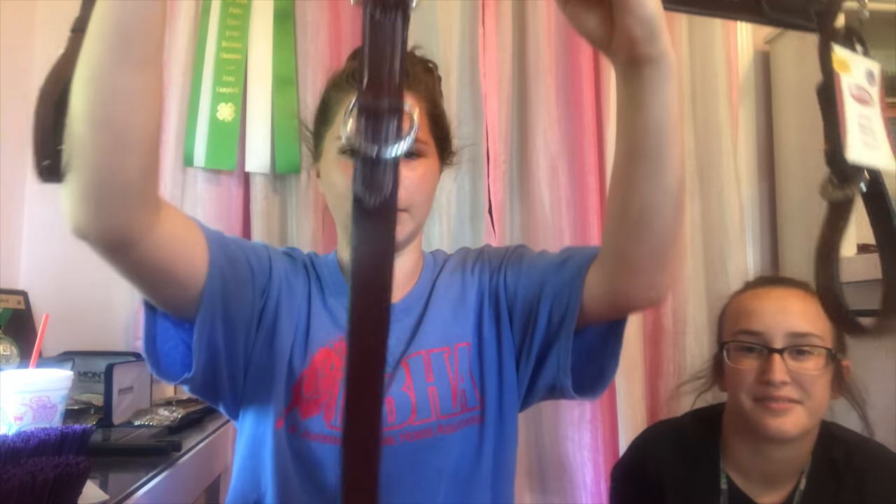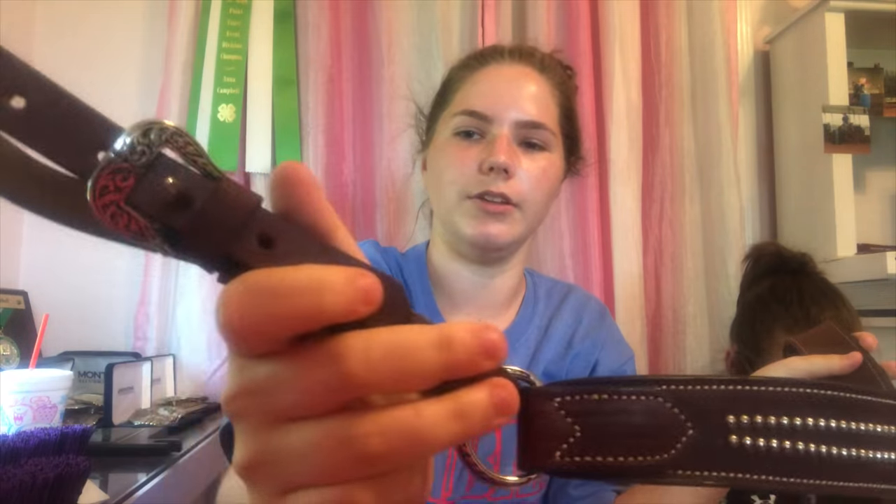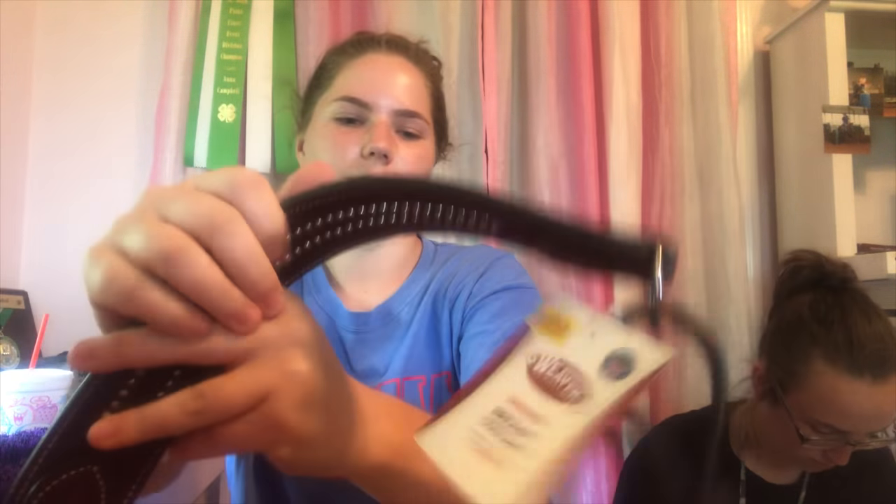There's the breast plate, and the little end of it right there. They have these on both sides. It just says designer breast collar.